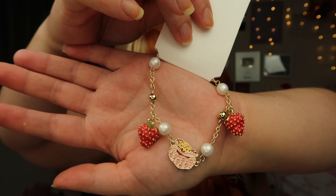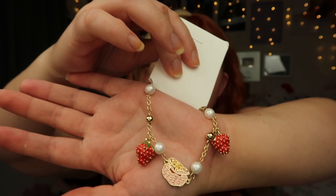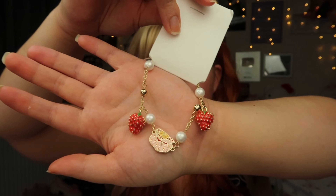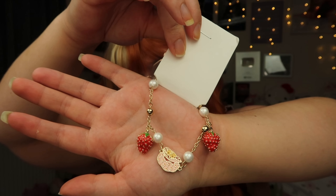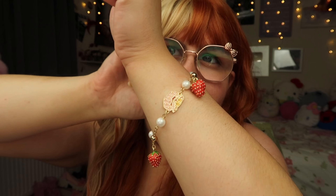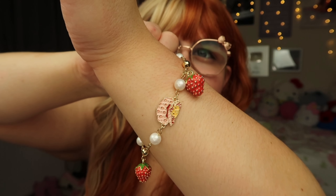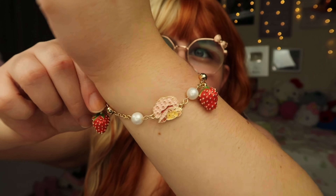The next piece of jewellery is this Strawberry Shortcake bracelet. I've been wearing bracelets a lot more recently — I think they're just such an adorable addition to cutesy themed outfits. The charms on the bracelet match the earrings I've just shown you, with the Strawberry Shortcake and regular strawberry charm, and it also has white pearls dotted throughout. The bracelet is adjustable and quite long — I have quite thick wrists and even on the larger setting it fits quite loose on me.